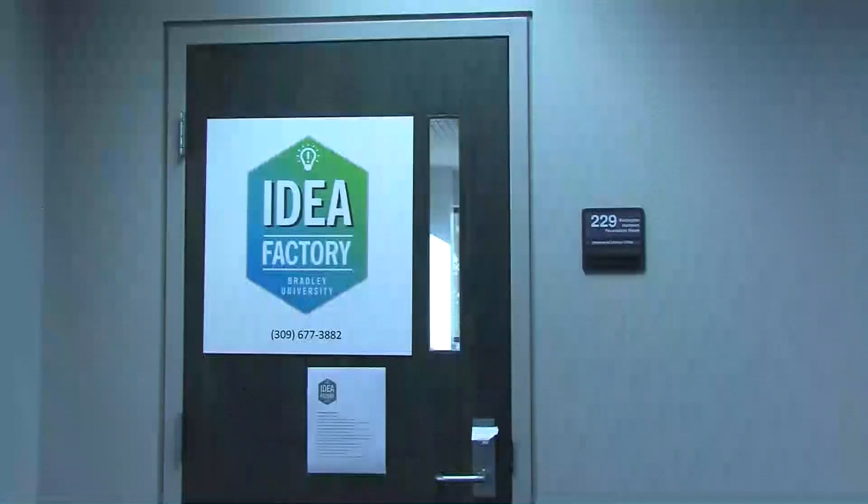The new BU student incubator, the Idea Factory, is open in room 229 of the library. The room is open for any student in any major looking for inspiration for projects, pitches, papers, or just homework.